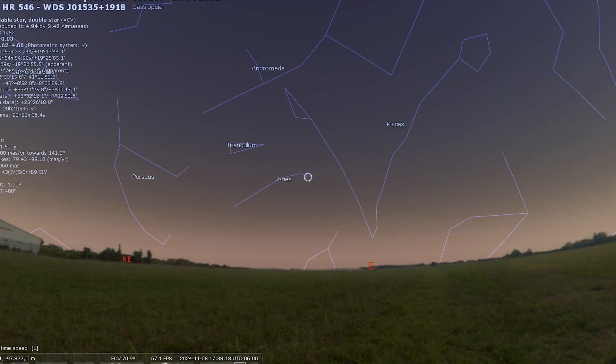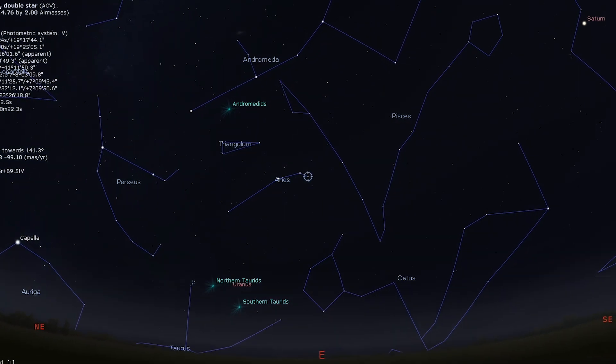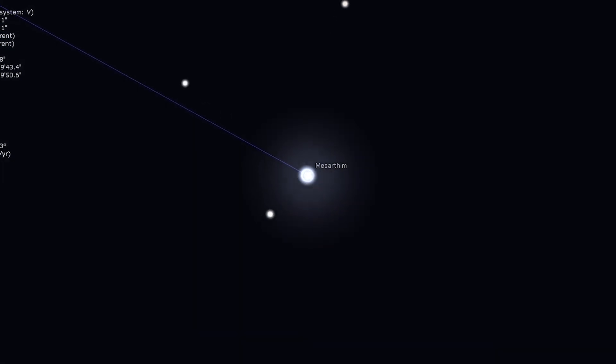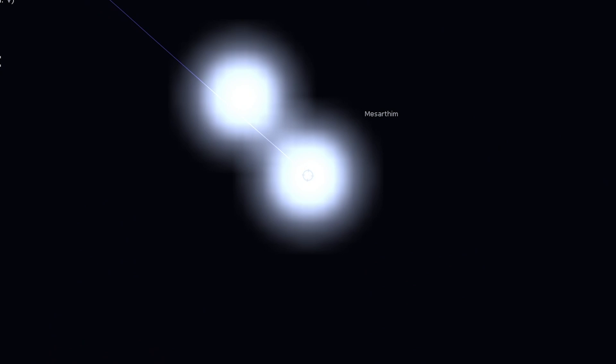From the Double Cluster, we're going to travel to a multiple star system — Mesarthim. Gamma Arietis, or Mesarthim, is a gem of a multiple star for any telescope. A magnification of around 50 times will easily split Mesarthim into two brilliant white stars of equal brightness. If you are new to looking through a telescope or visual observation, double stars are a great place to start. This one is no joke — it is beautiful through an eyepiece.